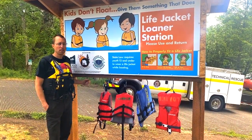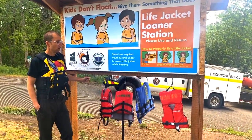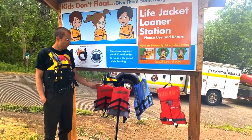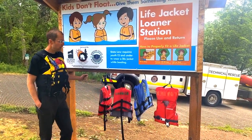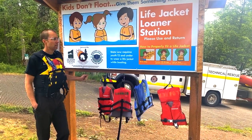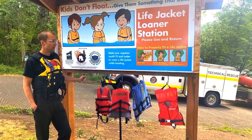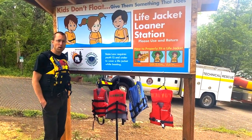Talking here at the Dodge Bridge Life Jacket Loaner Station. We have these life jackets available for you — they say 'loaner' on them — bring them out, use them, and bring them back when you're done. These are for use if you do not have one when you come down here to enjoy the water.